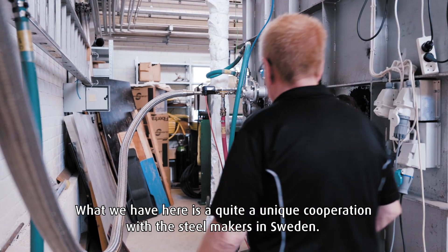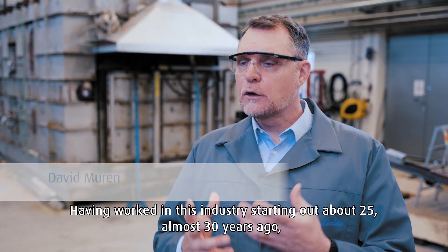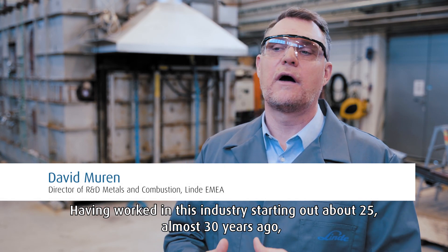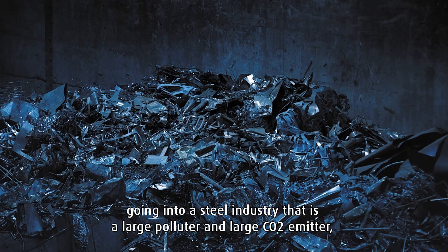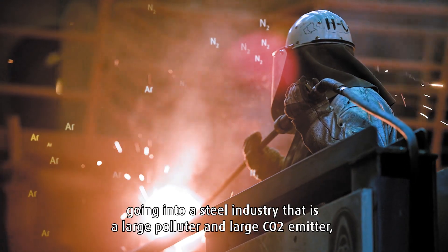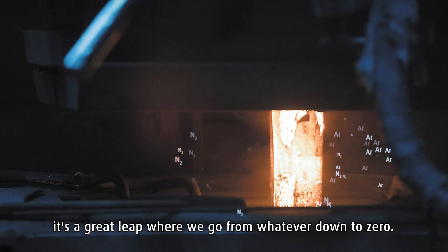What we have here is quite a unique cooperation with the steel makers in Sweden. Having worked in this industry, starting out about 25, almost 30 years ago, going into a steel industry that is a large pollutant and a large CO2 emitter, it's a great leap where we go from whatever down to zero.